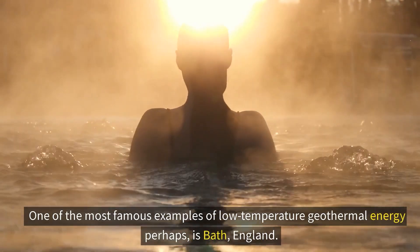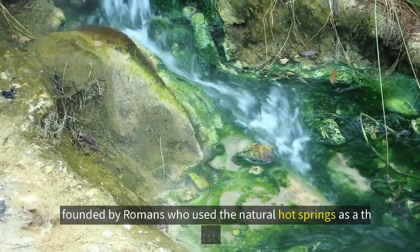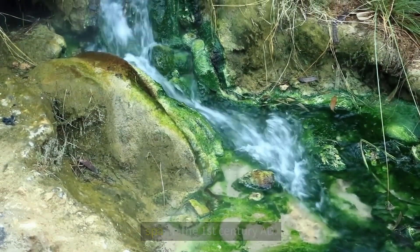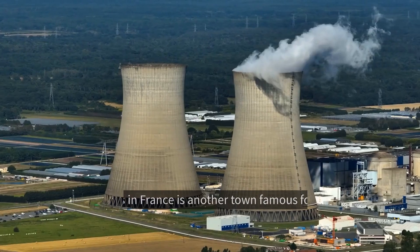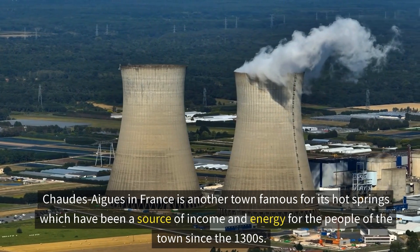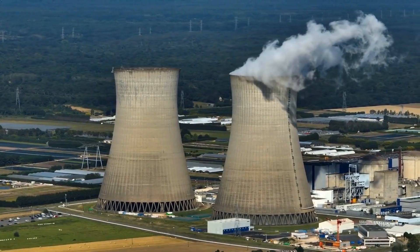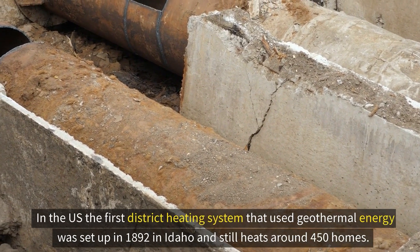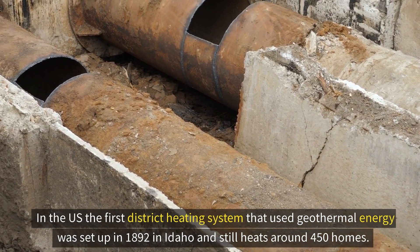One of the most famous examples of low temperature geothermal energy is Bath, England, founded by Romans who used the natural hot springs as a thermal spa in the first century AD. Chaudes-Aigues in France is another town famous for hot springs, which have been a source of income and energy since the 1300s. In the US, the first district heating system using geothermal energy was set up in 1892 in Boise, Idaho, and still heats around 450 homes.